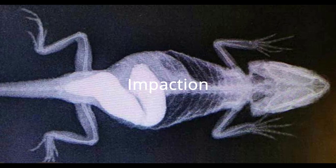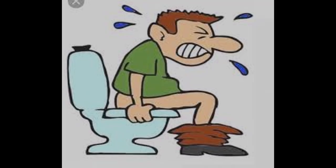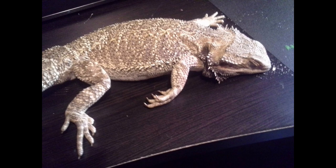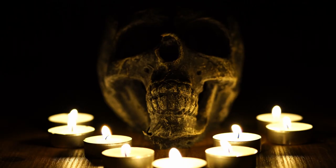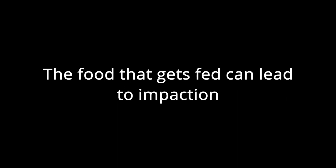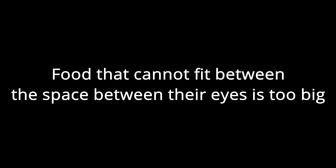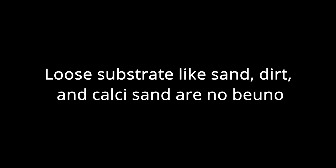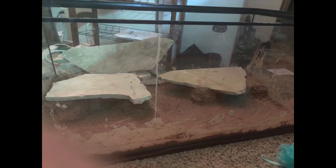Impaction — more commonly known in human form as constipation — is much more detrimental for bearded dragons. If symptoms of impaction are not taken to the vet, your lizard could very easily die. Things that lead to impaction include improper temperatures and lighting, because without these your beardy cannot digest food. Food that is too big can also get stuck in the digestive tract. Perhaps the most dangerous impaction is caused by substrate — for example, sand. Sand can easily kill your bearded dragon. If your bearded dragon eats sand, they will be unable to digest it and it will need to be removed surgically. If you have sand in your enclosure, get it out now!